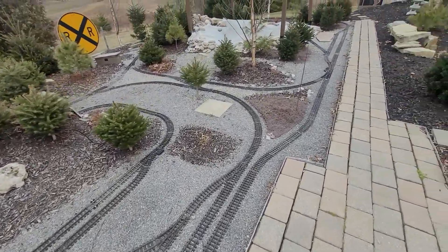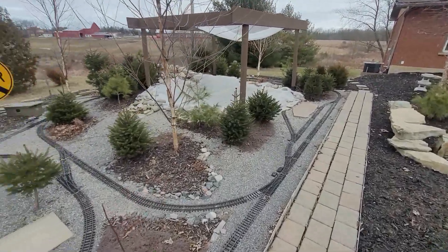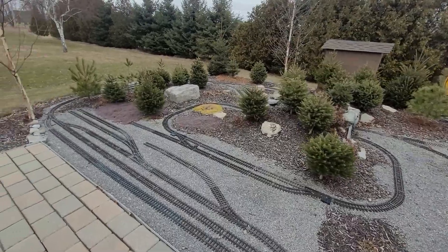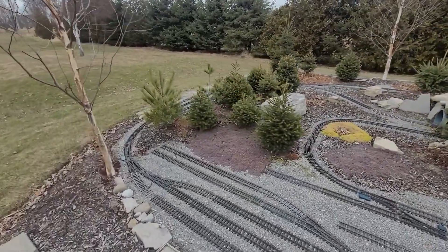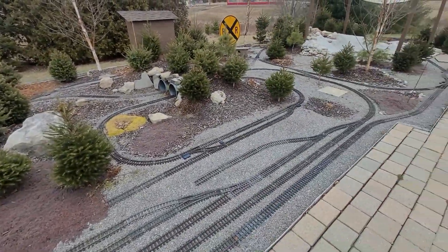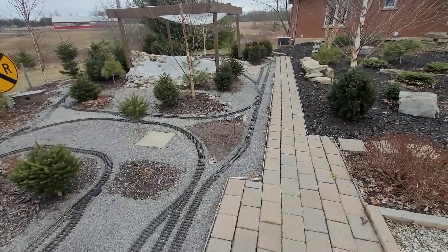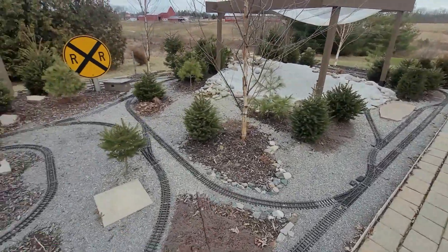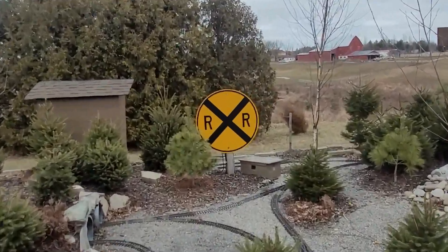That's pretty much the midwinter update — today is February 10th and this is what the railway looks like in winter. We've still got a few more months before it gets warm and sunny and the real work begins on the layout in the spring. Until next time guys, take care, take it easy, and keep it on the rails. Bye!